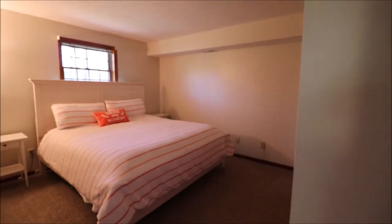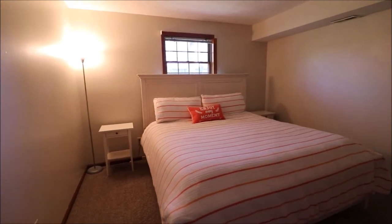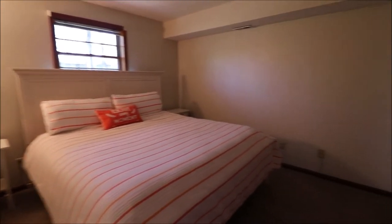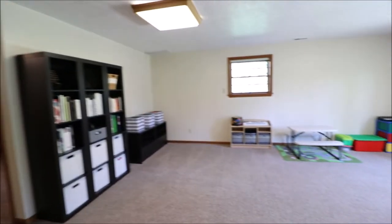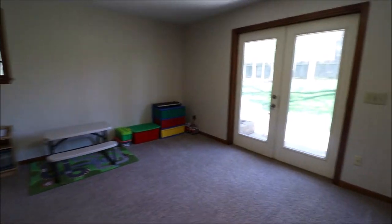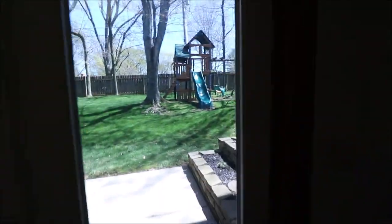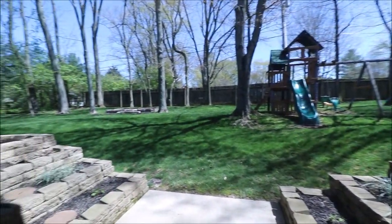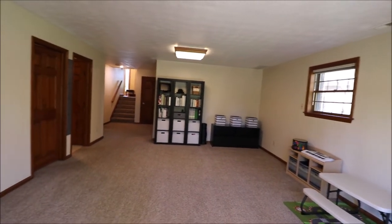Bedroom number five — big room. I believe there's a queen size bed in here with plenty of room to spare, and a double sliding closet. This is a perfect spot down here to put a pool table, ping pong table, or throw a bar in. All kinds of possibilities and options down here, with a lot of space for entertaining and for the family.